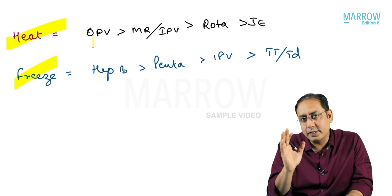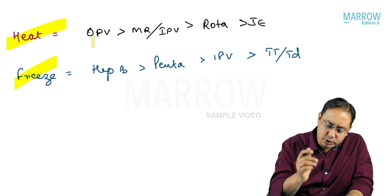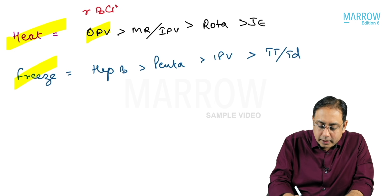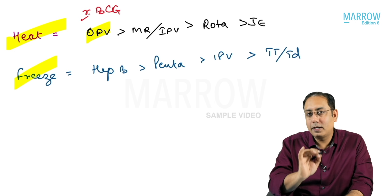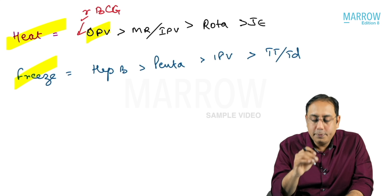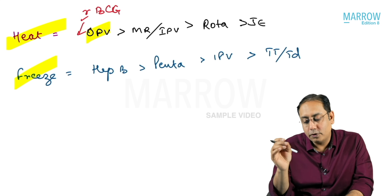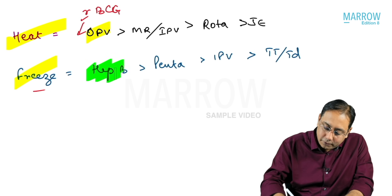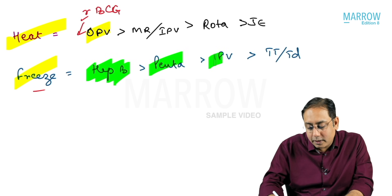For your exam summary: the most heat sensitive vaccine is OPV. If reconstituted BCG is given, that becomes the best answer; otherwise it will be OPV, followed by measles rubella or IPV, followed by rotavirus, followed by JE. For freeze sensitive vaccines, the most freeze sensitive is hepatitis B, followed by pentavalent, followed by IPV.